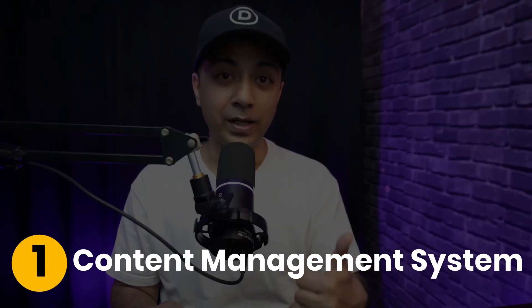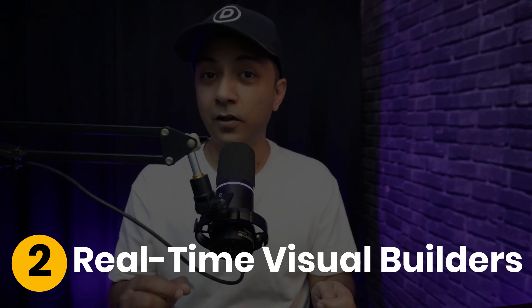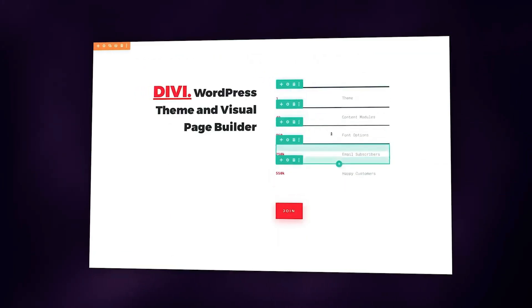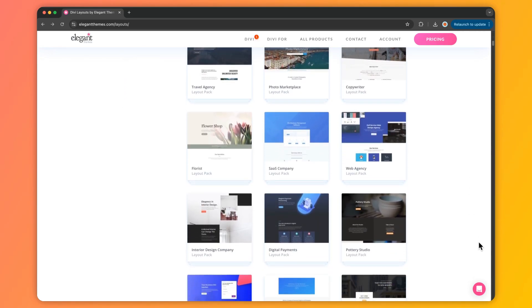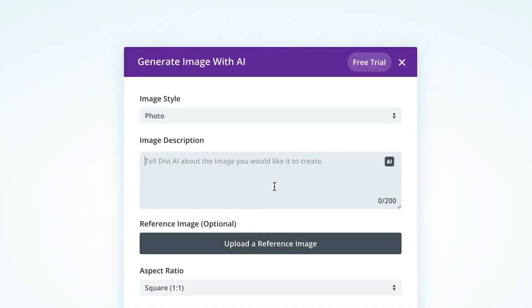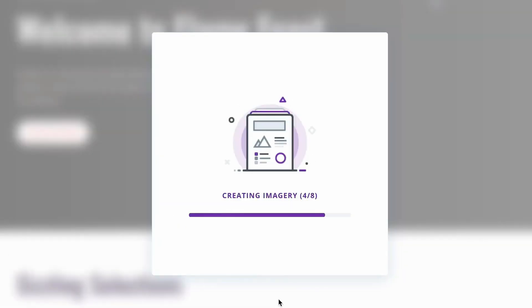Today's web design leverages four powerful elements. First, content management systems like WordPress, which powers 43% of websites, letting teams publish without technical help. Second, visual builders offer drag-and-drop interfaces showing changes in real time — you can position elements, create layouts, and build responsive designs without touching a line of code. Third, pre-built templates slash development time, as professionally crafted templates follow design principles that easily convert visitors. And fourth, AI-powered solutions generate layouts, color schemes, and content that match your brand voice, accelerating your design process without limiting control.